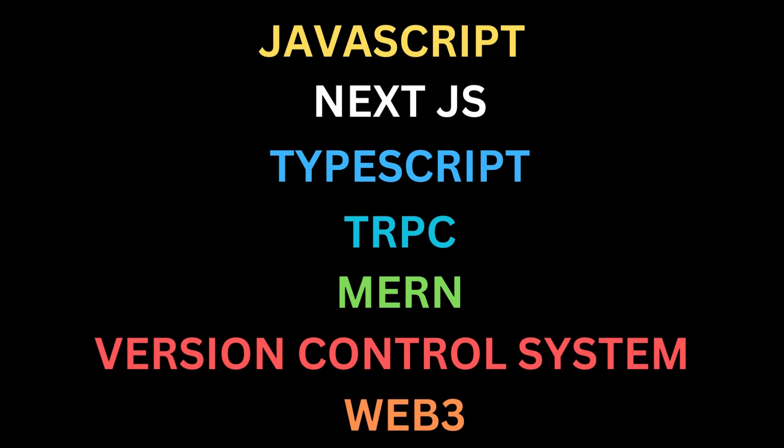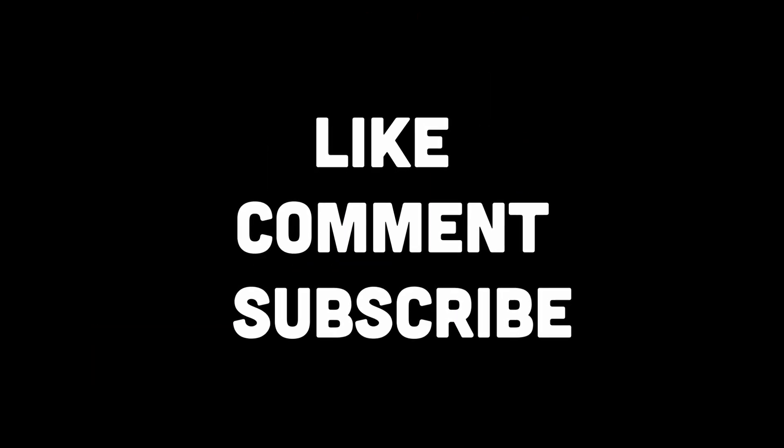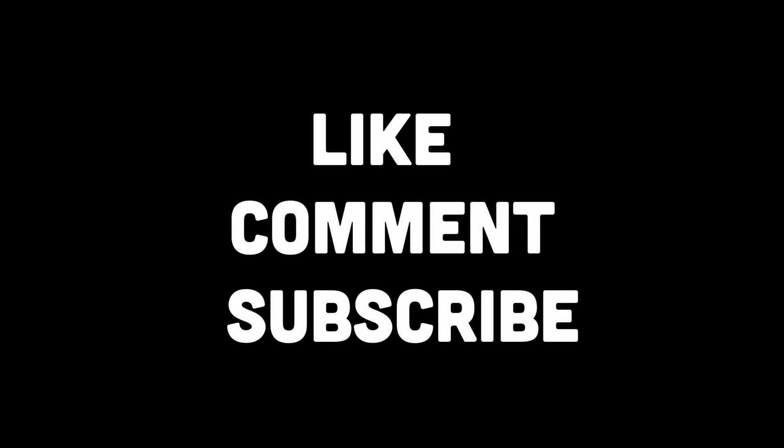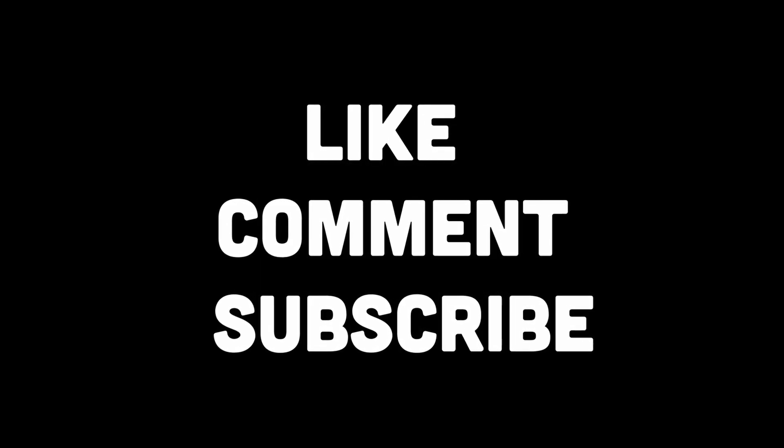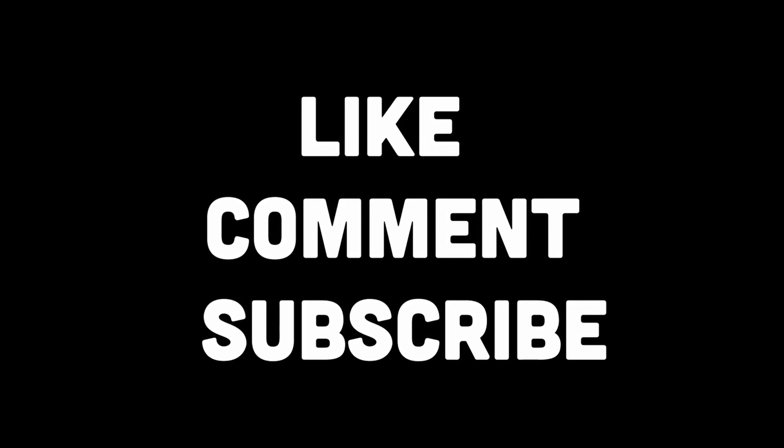So these were seven high-paying technologies that are quite popular and are here to stay for a good period of time over the coming years. So what are you waiting for — get up and grind! If you have any other popular technology in the JavaScript web dev ecosystem in mind, do make sure to comment about it. If you found the video insightful, don't forget to like and subscribe, and stay tuned for more.